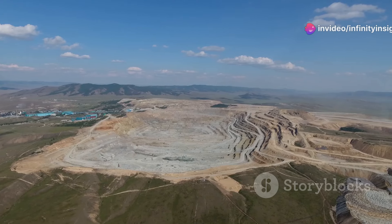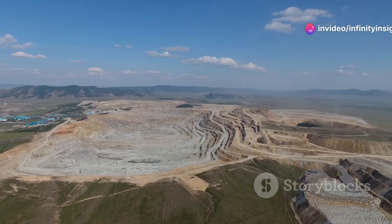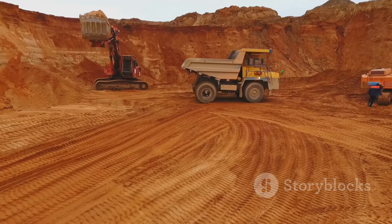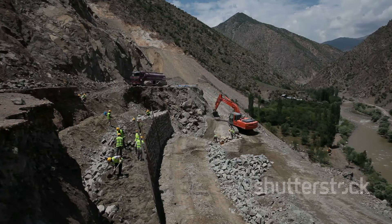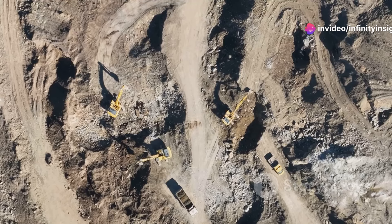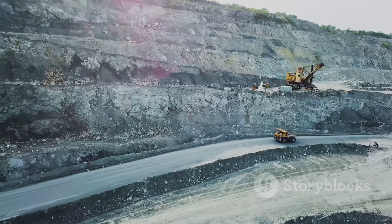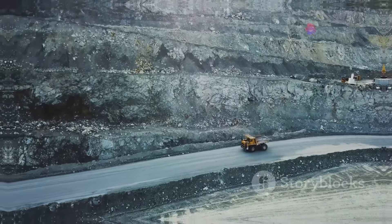The Grasberg Mine is an open pit operation, its terraced walls carved into the side of a mountain. The scale of the operation is staggering, with massive trucks and excavators working around the clock. The mine's remote location and high altitude present significant logistical challenges. Despite these challenges, the Grasberg Mine remains a vital source of gold and copper, a testament to the ingenuity and determination of the people who work there.